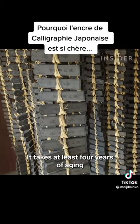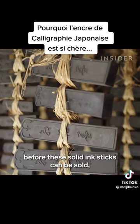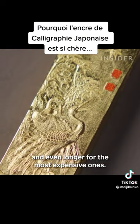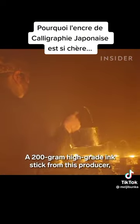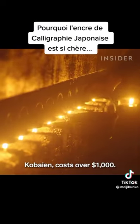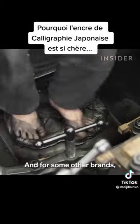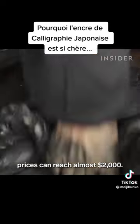It takes at least four years of ageing before these solid ink sticks can be sold, and even longer for the most expensive ones. A 200-gram high-grade ink stick from this producer, Korbaien, costs over $1,000. And for some other brands, prices can reach almost $2,000.